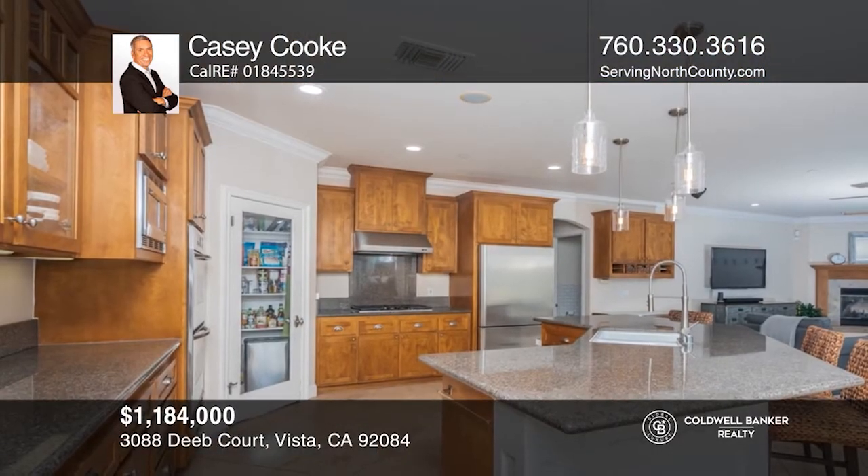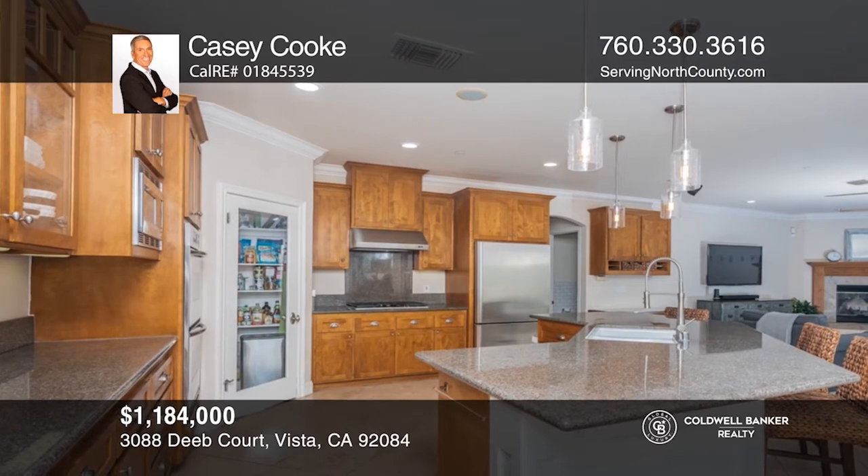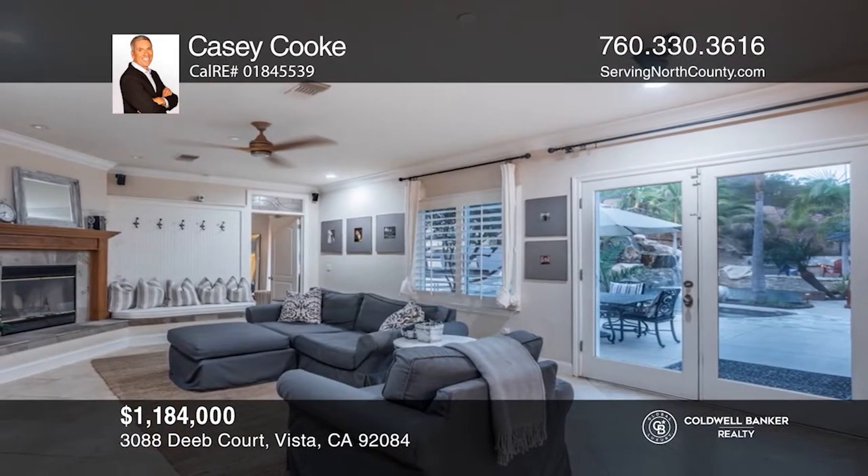Upstairs, you'll find a spacious loft, three bedrooms, and views all the way to the coast on clear days. Call Casey Cook to learn more.